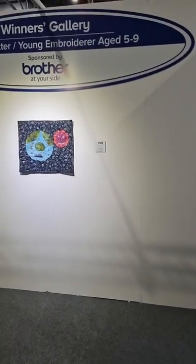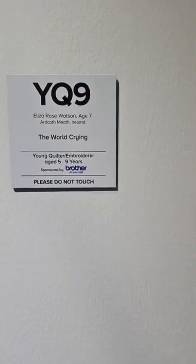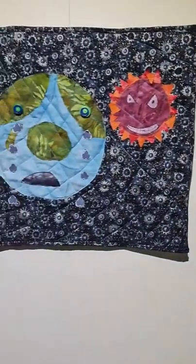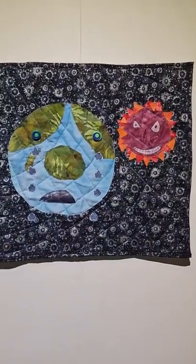This was the young quilter/young embroiderer category, age five to nine, and this was won by Ella Rose Watson, who's seven, from Ireland. It's called The World Crying. Bless her, isn't that sweet? Really, really lovely.